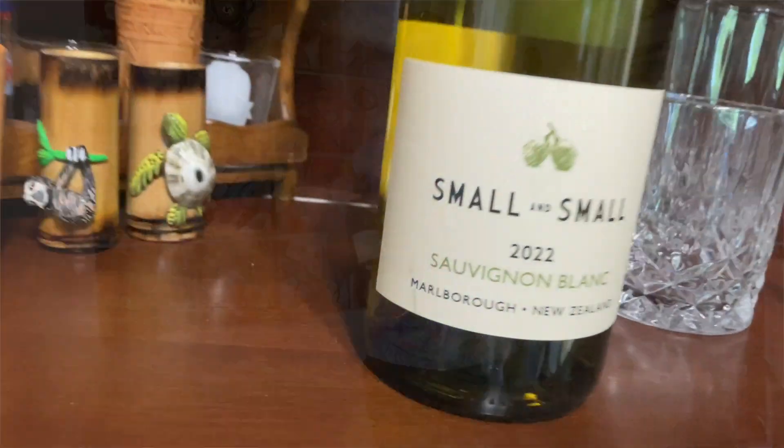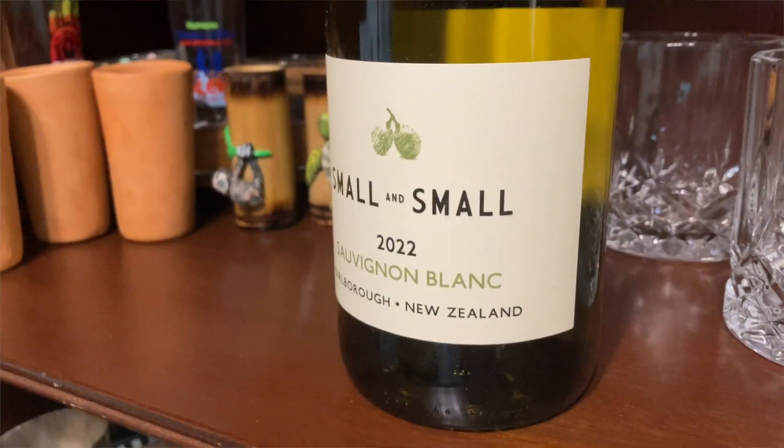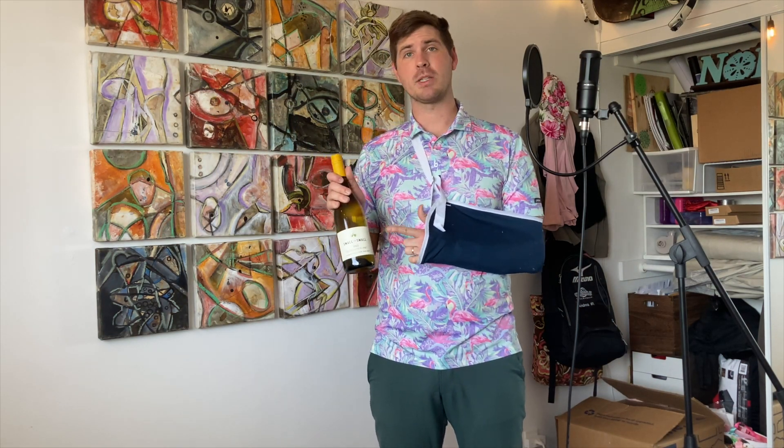Today we have a Sauvignon Blanc from New Zealand. This one is called Small and Small. The winemakers, Bill and Claudia Small, are fairly new to the game in terms of winemaking, with their first vintage being produced in 2010. This particular bottle comes from an area in New Zealand called the Marlborough region — I'll put a map up right now. The winemakers claim that this is refreshing and bright, and we will see what 12 or 13 years of winemaking can produce from such a small area at the bottom of the world.